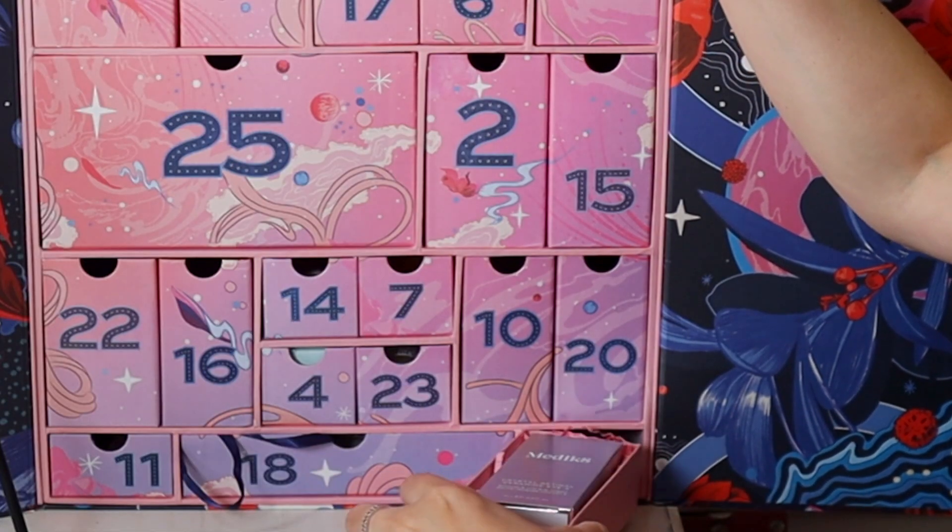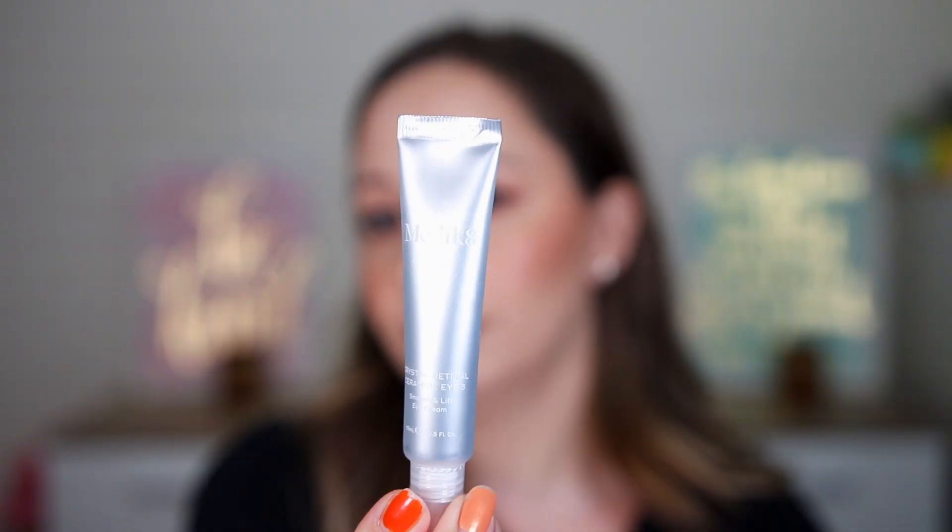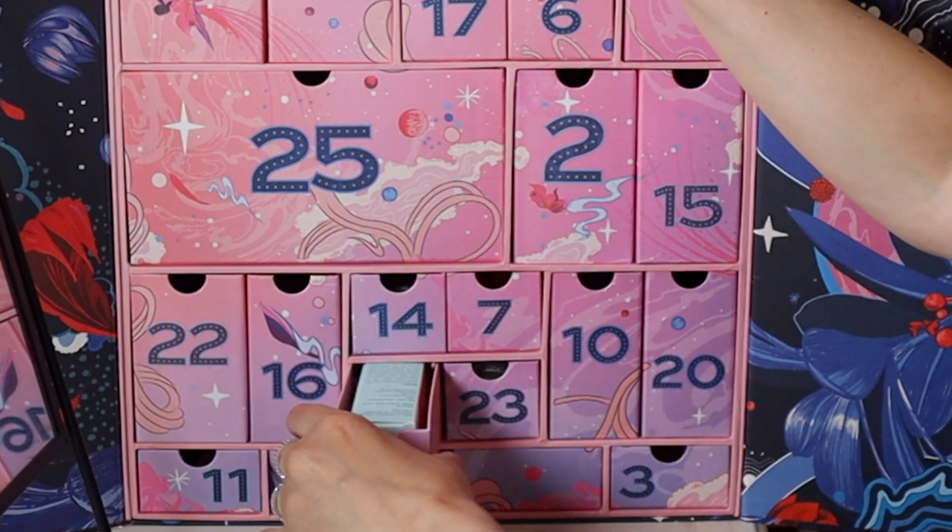Door number three is more lightweight — I think it's an eye cream. Another box, and this is the Medik8 Crystal Retinal Ceramide i3, a Smooth and Lift Eye Cream. Gentle release Vitamin A. I actually need a new eye cream so it's very nice that I got it. It is a full size — 15 milliliters.